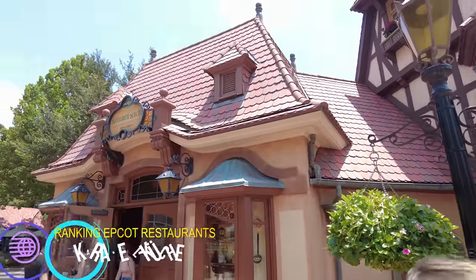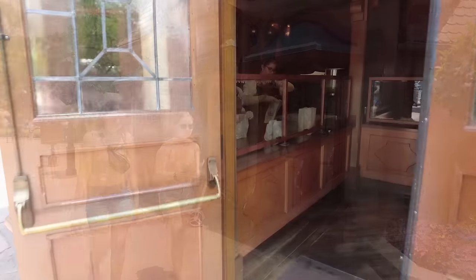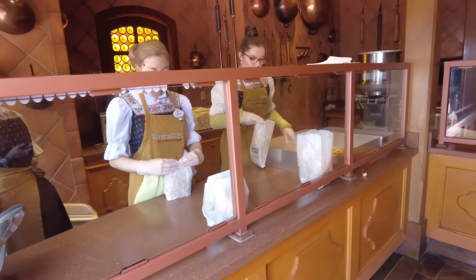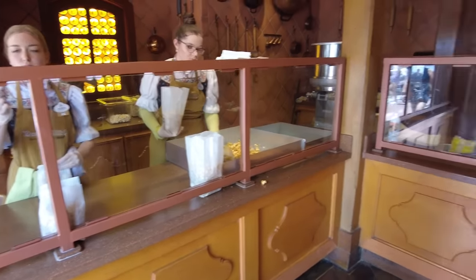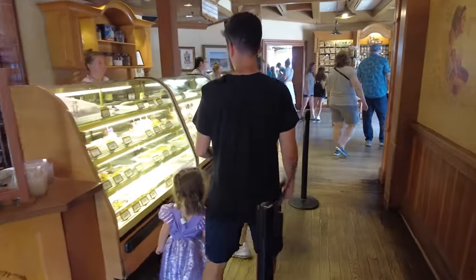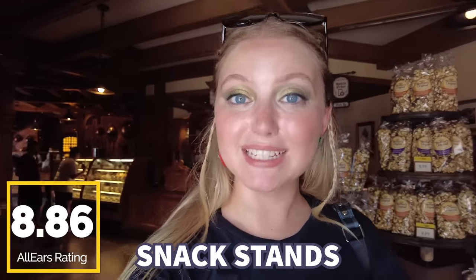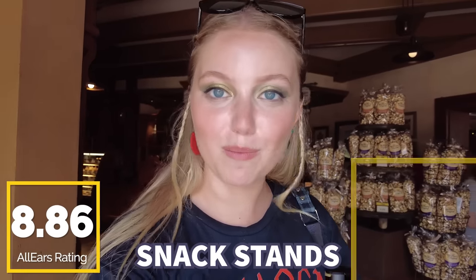For our number one snack stand, we have to come to Carmel Cusha — the sweetest spot in Epcot. When you think of snacks in Epcot, you're probably thinking of this location, even if you don't realize it. This is where you find the famous caramel popcorn with Werther's caramel, as well as incredible whoopie pies, caramel flights, and caramel butter bars. You guys gave this location an 8.86 out of 10. I'm giving it five caramel popcorns out of five.